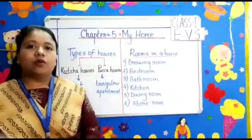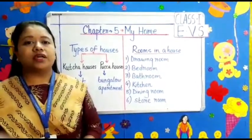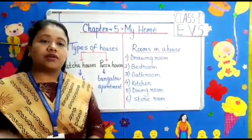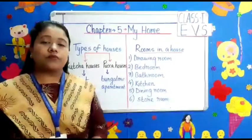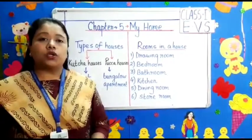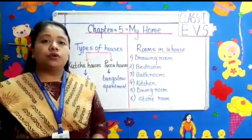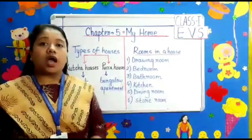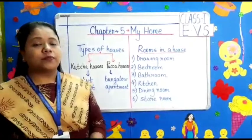So children, what is a home or a house? Where do we live? We live in a house. We all live in a house and we feel comfortable in our house. A house protects us from heat, rain, cold, thieves, and animals. Do you know where early people lived? Early people did not know how to build houses, so they lived in caves.